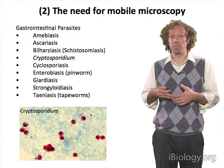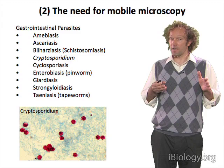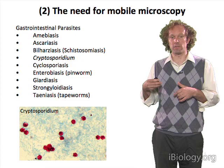Similarly, with various gastrointestinal parasites, if you take a sample and you're able to observe either the organism itself or a cyst form of the organism, you can positively identify that you have this disease.